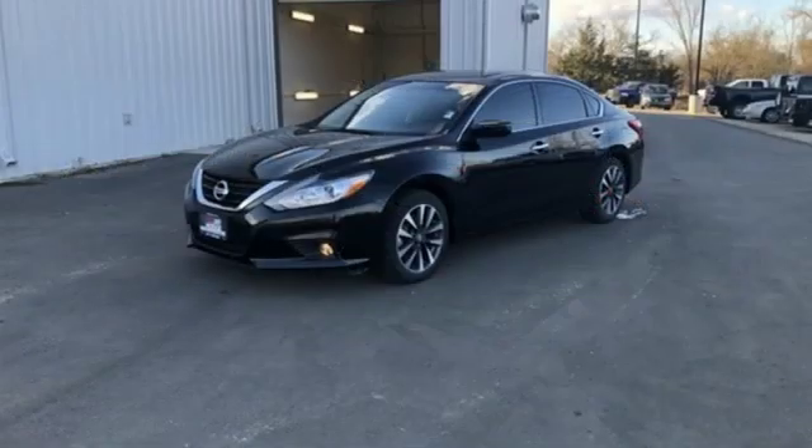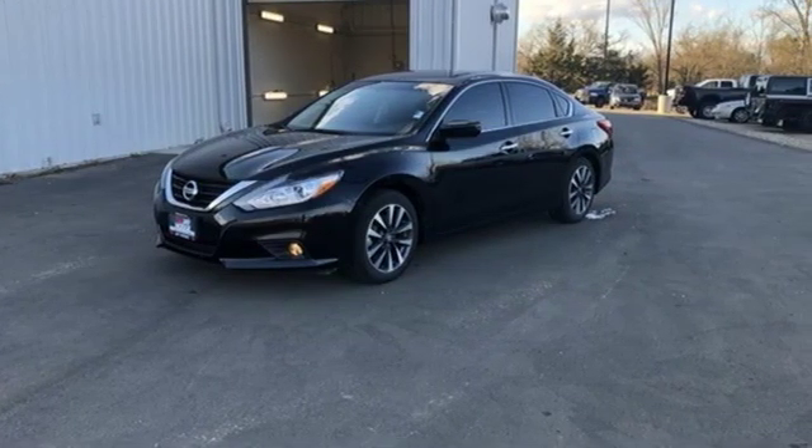Innovation, excitement, Nissan. See it for yourself when you take it for a test drive.